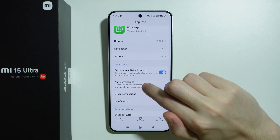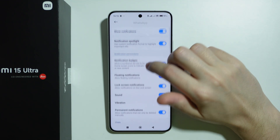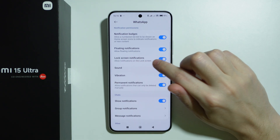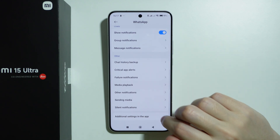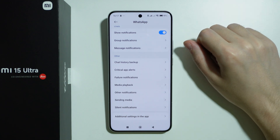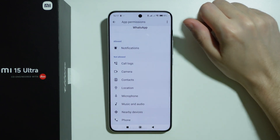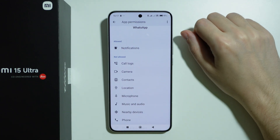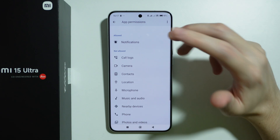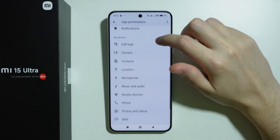First let's open App Permissions. Over here we want to make sure that notifications are actually enabled. This includes for example for chats or even for the lock screen. Just make sure that it is enabled. You can also go to additional settings in the app to check if everything important is enabled. But we can stick with these app permissions inside the phone settings — so notifications.